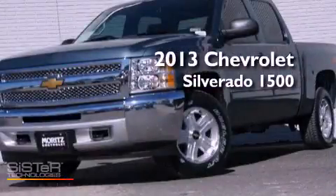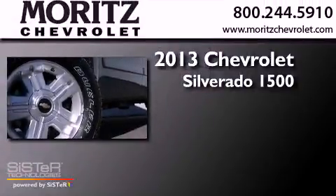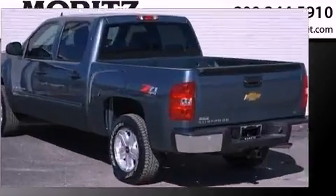This is a brand new 2013 Chevrolet Silverado 1500. It features a 5.3 liter 8-cylinder engine, a 6-speed automatic transmission, and the added capability of 4-wheel drive.